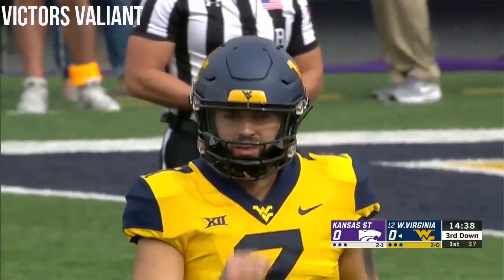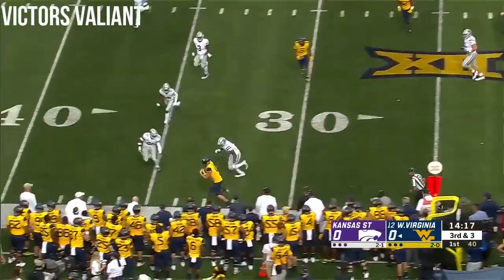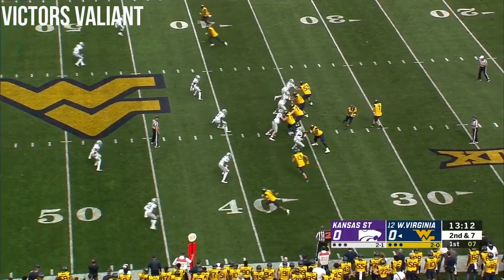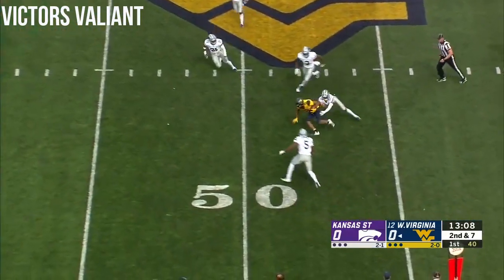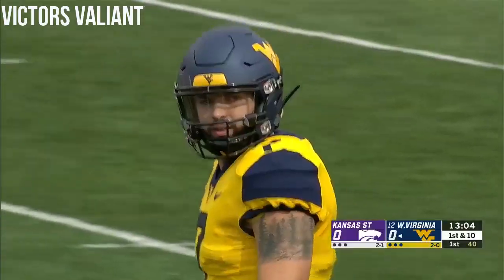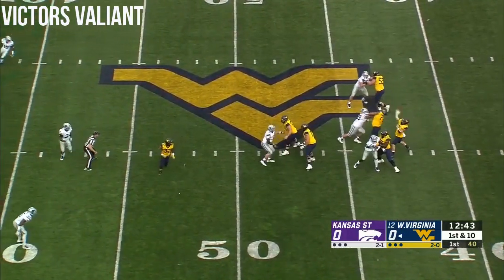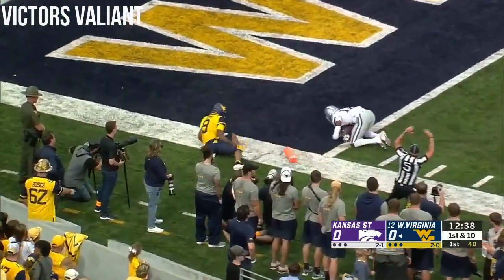Third and manageable — third down and three, and they're going to pick up the first down. David Sills moves the chains down to the 34 yard line in the opening series for the Mountaineers. Greer has all day to throw, comes over the middle, and it's complete. There's Sims trying to spin out of a tackle at the 49 — they'll move the chains again. Greer throws another deep shot looking for Sims, and that's intercepted.